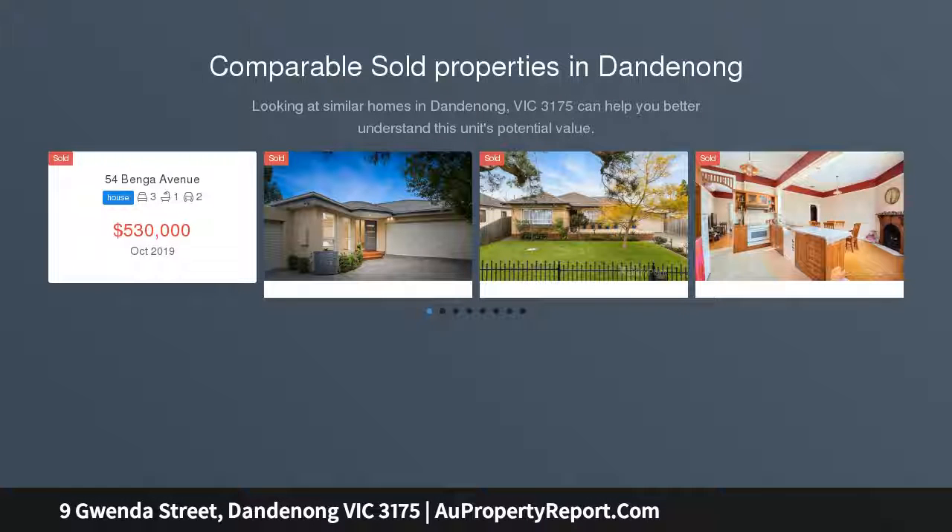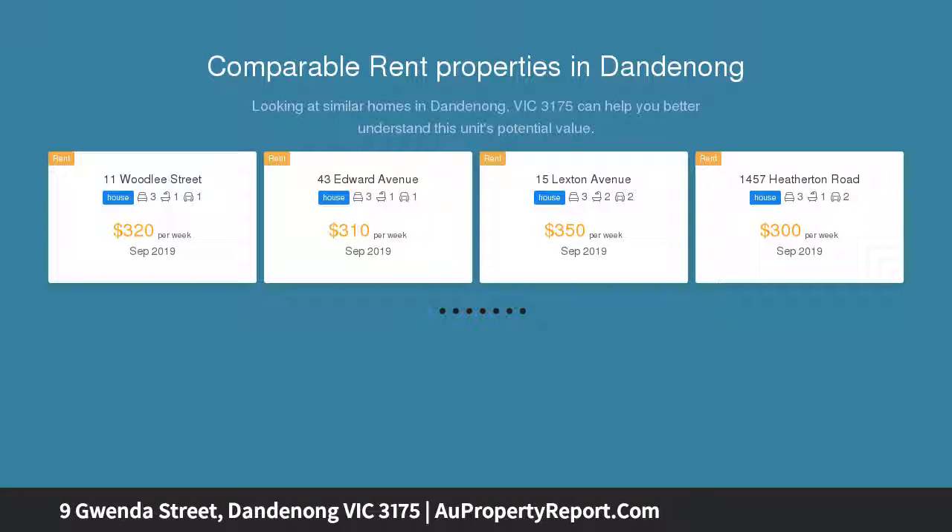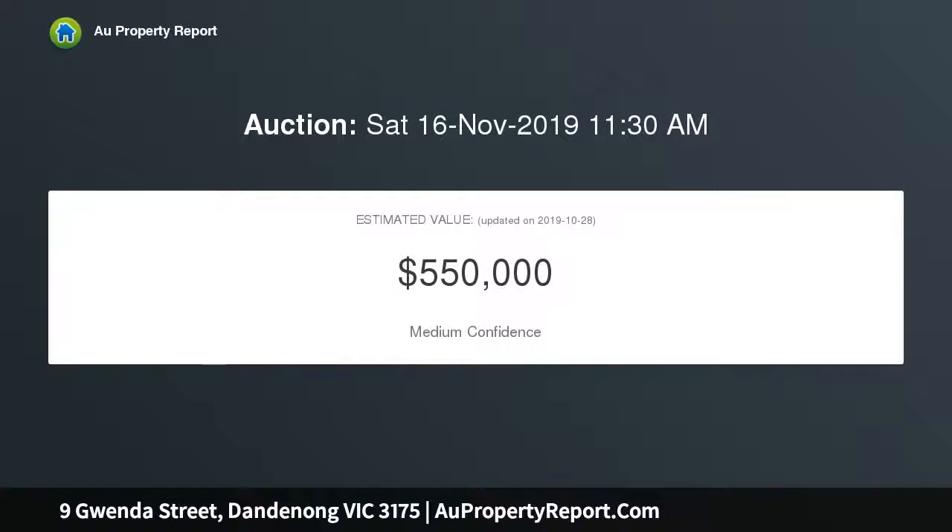Located in one of central Dandenong's best locations, this fully renovated home sits on a lot size of 700 SQM approximately, and just a short walk to all amenities including Dandenong Hospital, High School, Market and Plaza, as well as public transport services and Dandenong CBD.